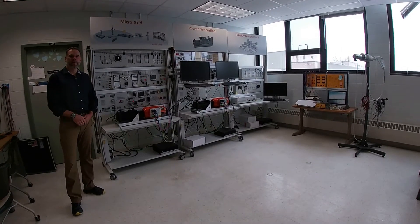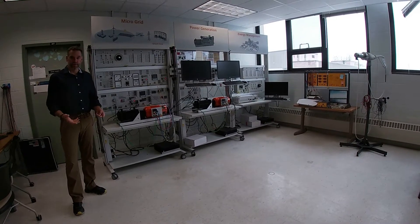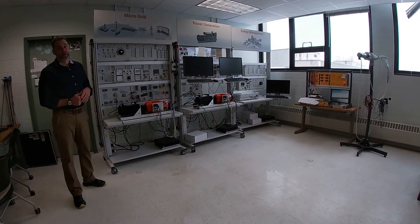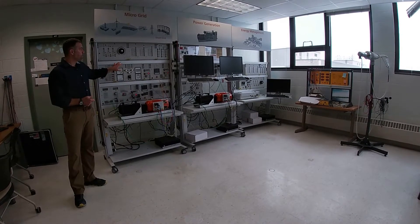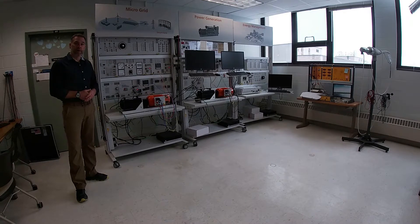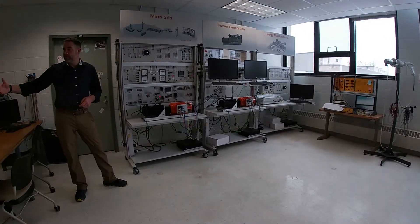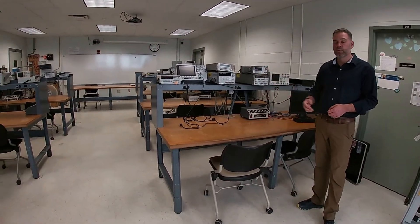This lab is used by mechatronics technology students, computer engineering technology students, and electrical engineering technology students. We do a lot of different labs in here for different classes. We've recently acquired a grant to do some smart grid training. Smart grid is kind of the next generation of the power grid, so you can see the new trainers behind me. No electrical, computer engineering technology, or mechatronics technology program would be complete without oscilloscopes and signal conditioning equipment like you see on all these workstations.